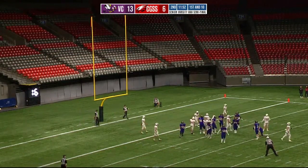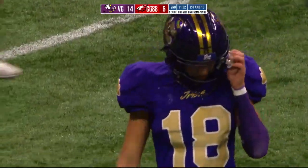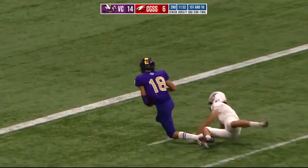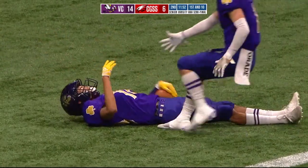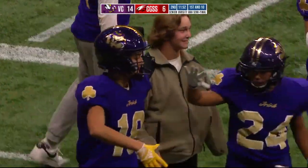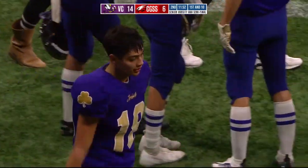Kick is up and through — 14-6 Fighting Irish after a big home run hit from Teasdale. Nice job by Finn stepping up and just delivering a great pass on that bootleg, stepping in and really pushing off his right foot and getting the ball down the field. That's just a big play. Love the call on first down — aggressive play call after the turnover. Vancouver College, two for two with two touchdowns on their two possessions.